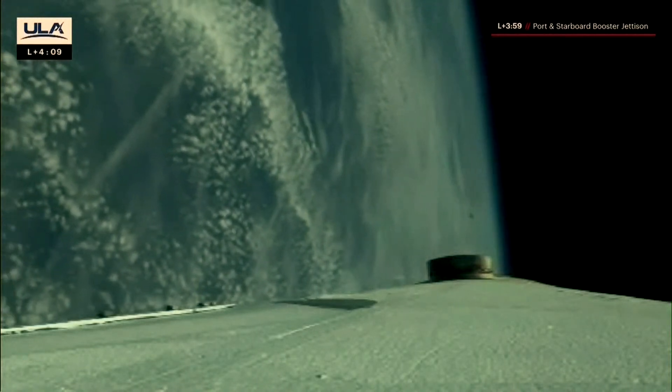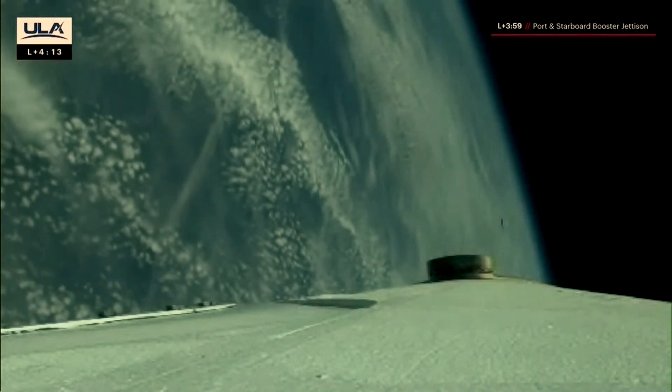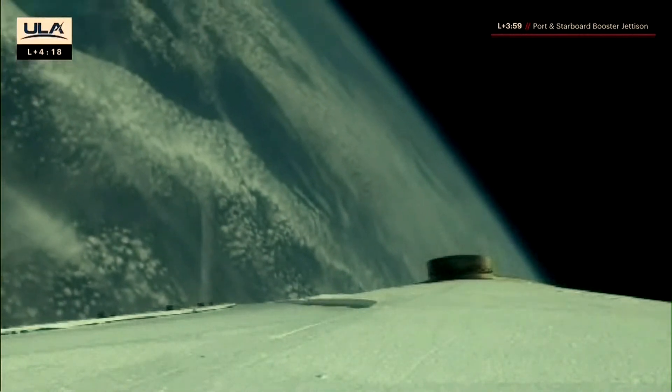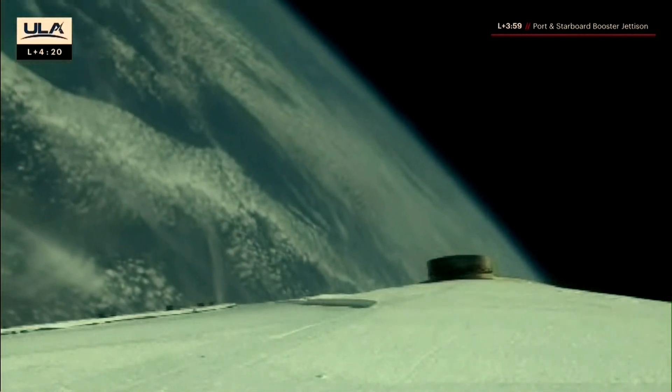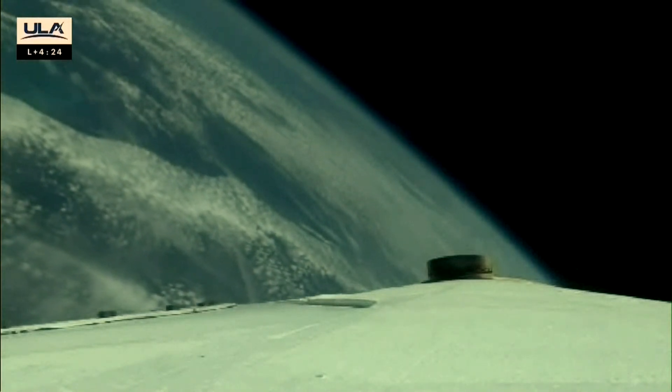Throttled up the core booster — we're now at EPL on the single-stage booster. We've re-enabled steering following separation of the strap-ons. Everything looking good. We just heard confirmation of port and starboard booster jettison.